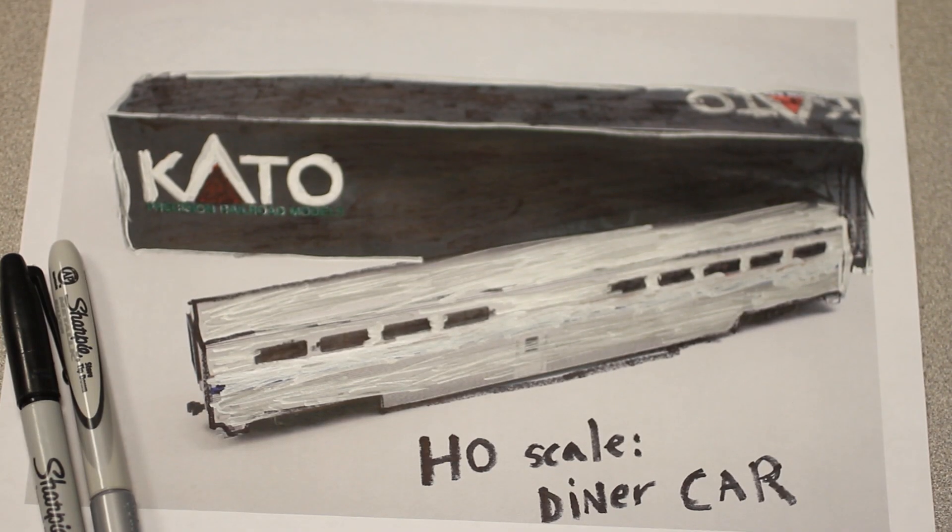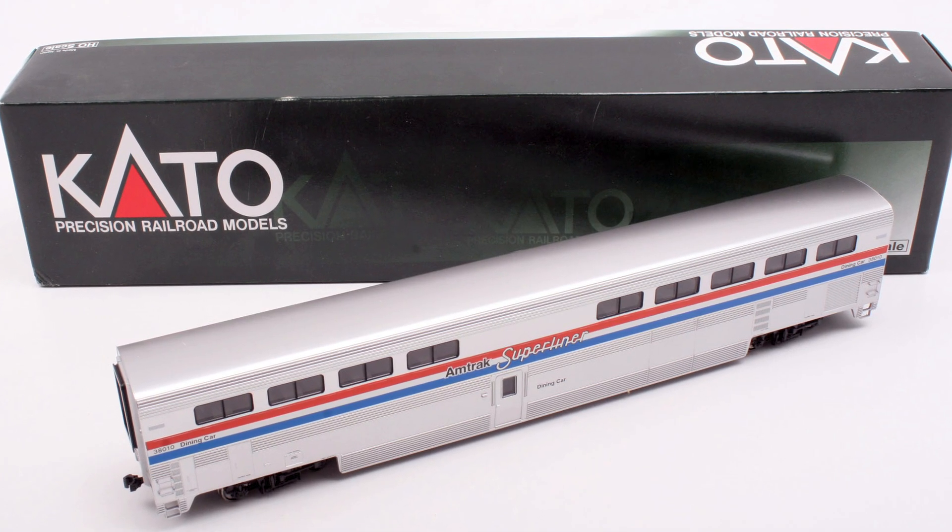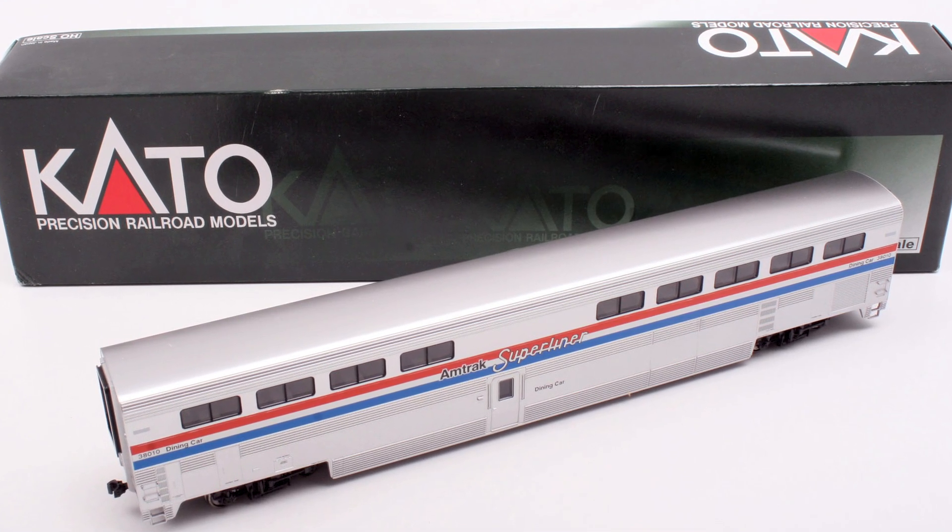Coming soon to Daily Hobby Deal is this Kato HO scale Amtrak Super Liner Diner Phase 3 car with road number 38010.